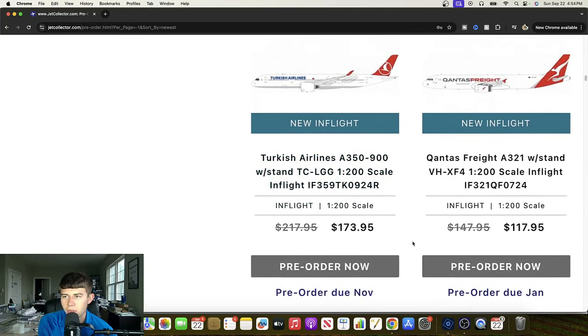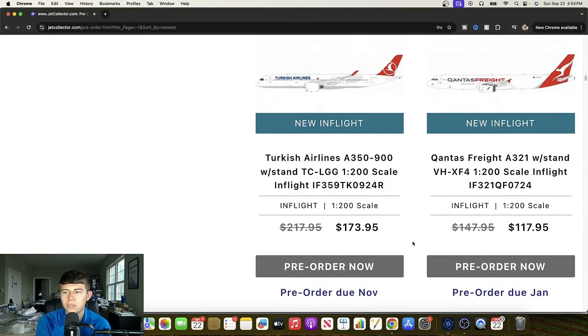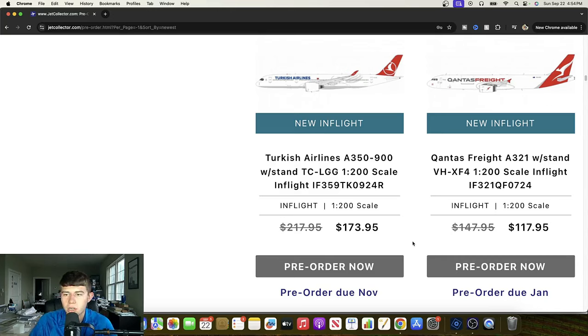Really cool to see that, along with another great diverse release — the Kiwanis Freight Airbus A321, Victor Hotel X-Ray Foxtrot 4. Great plane right here. The A321 is a very capable plane; it's going to be the next 757 essentially. Wonderful to see with regards to what people think of it way down the road. Another very cool aircraft from InFlight.